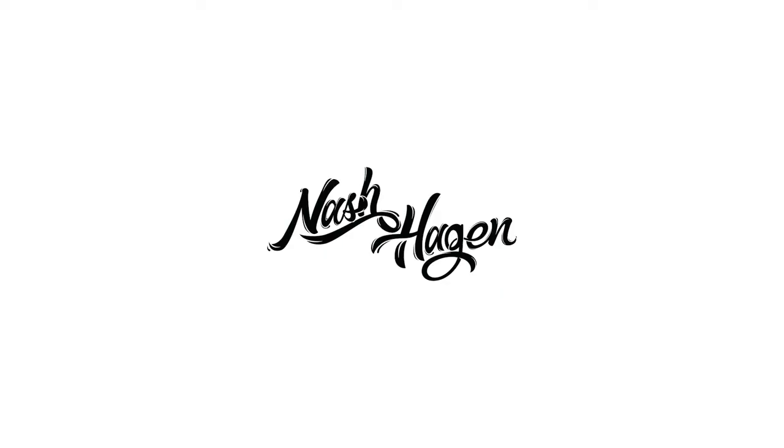Yo, what's up guys? Nash here coming at you with a brand new video. Today we're talking about a super popular topic that a lot of people are wondering about, and that is how to actually find hot selling products for your Shopify store that aren't going to burn out in like two days and will be around for at least a couple months that you can actually sell. So without any further ado, let's go ahead and jump in.